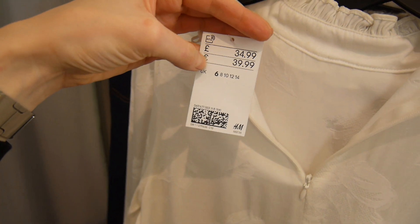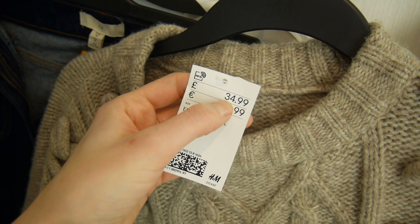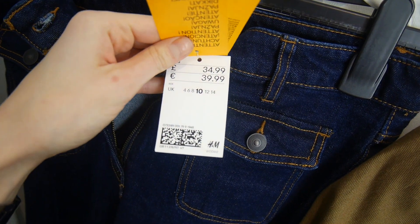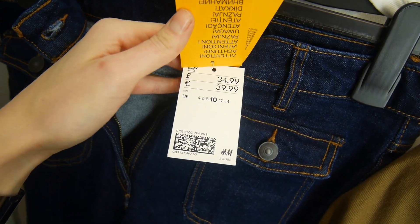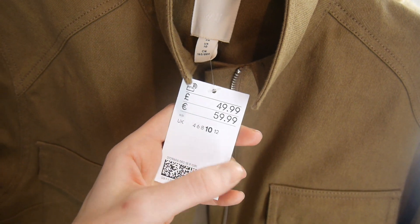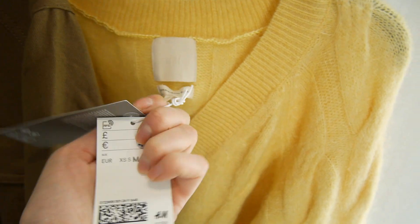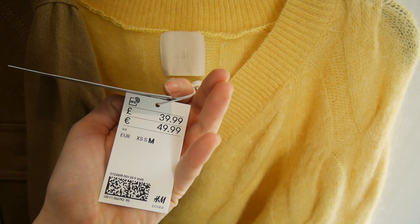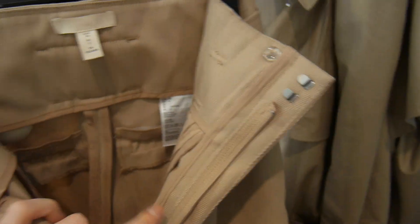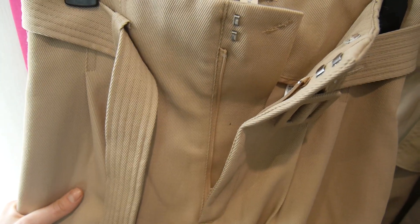Pricing at H&M: the blouse is £34.99 and I'd go for a size 8. The jumper is £34.99 in a size small. The jeans are £34.99 in a size 10. The jacket is £49.99 in a size 10. The yellow jumper is from their premium quality collection at £39.99 in a size medium. The trousers I tried in a size 8 — they're missing a price tag, but I'll link everything in the description box below.